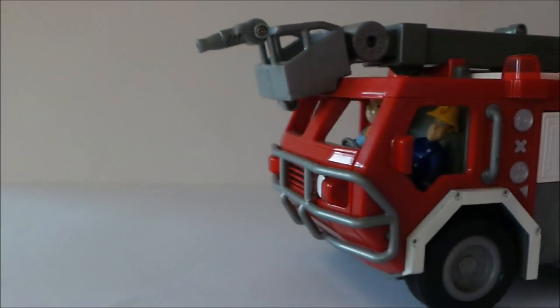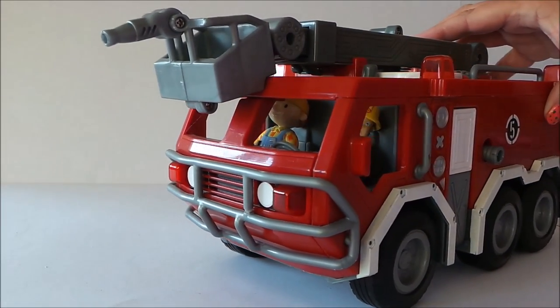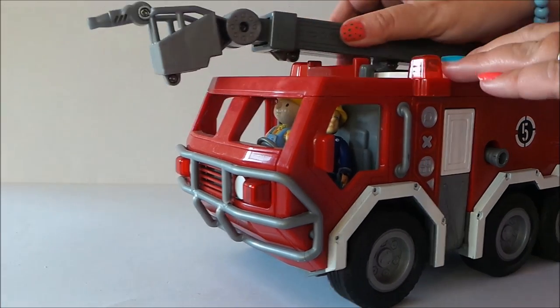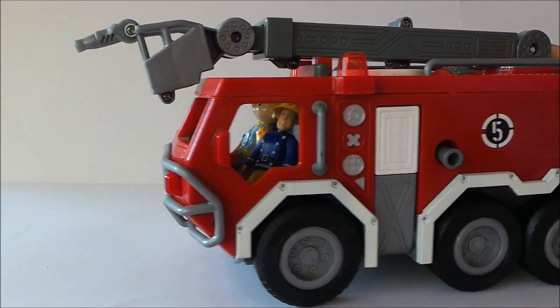Hi there guys, this is Tracey here and welcome to my channel MG Tracey. Today I wanted to share with you a fantastic Fisher-Price fire engine, and we've got Fireman Sam checking it out with his best friend Bob the Builder. So here we go, let's see what it's all about shall we.